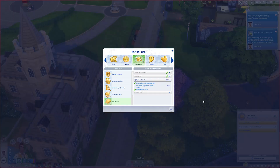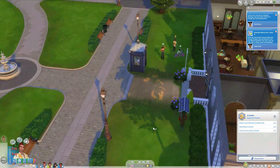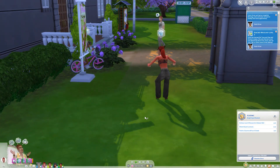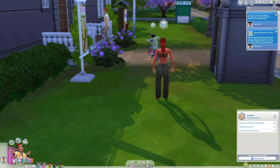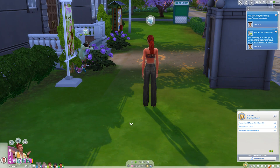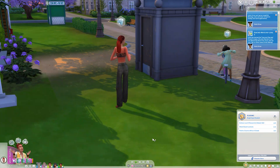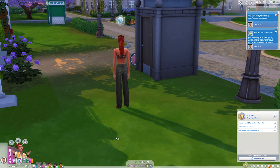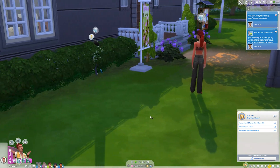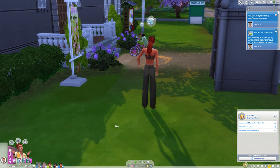I need to make sure Gabe is on the right aspiration — it would be a waste if he were on the wrong one. Let's check. Oh, it looks like he has low fun. Sorry Gabe, we'll get you some fun soon. He's very playful — family fun from feeling close with someone nearby. I don't like the playful moodlet. I have MCCC with emotional death disabled, but I still don't like having to manage it. The playful emotion is just too easy to get into.